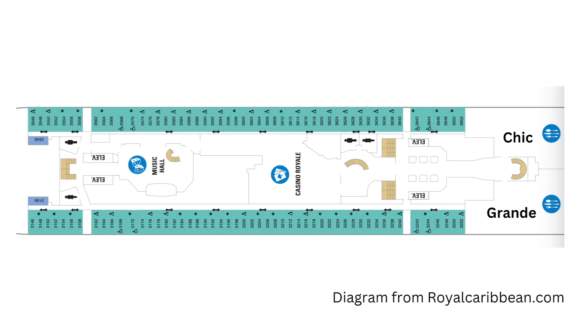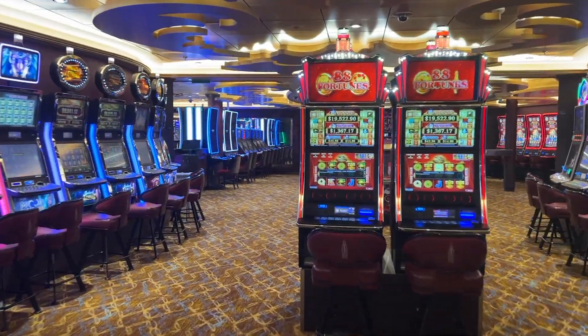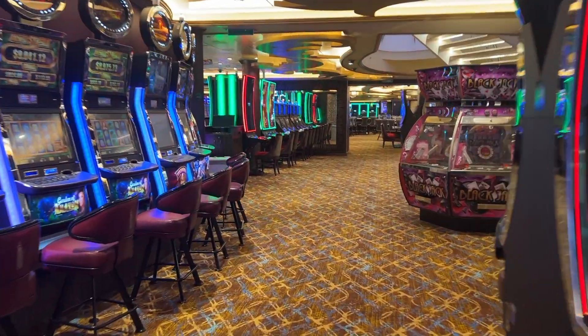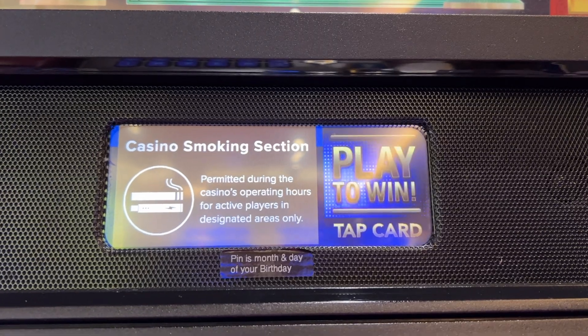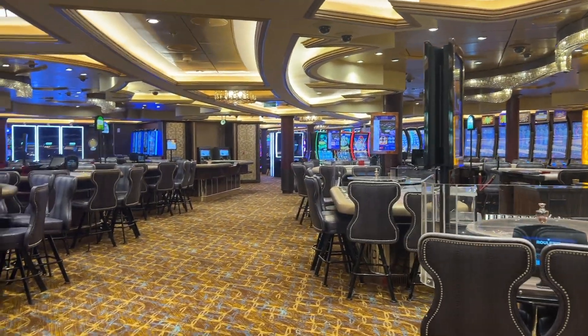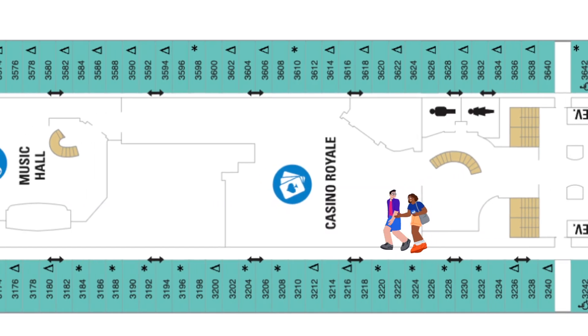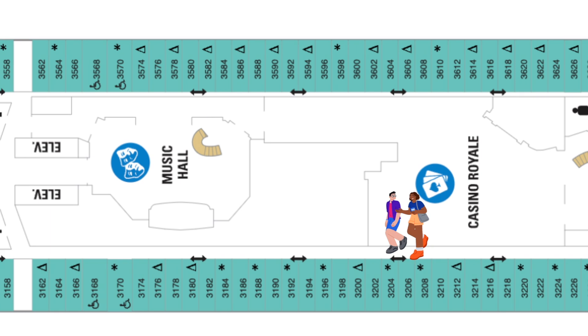Continuing toward the front of the ship takes us to the casino. It is a large casino, opened when we are not in port. Operating hours are posted there and there is a designated area for smoking in the casino. If you are sensitive to smoke or just want to avoid the crowded casino altogether, you can bypass it by walking down the corridor where the Ocean View staterooms are located.